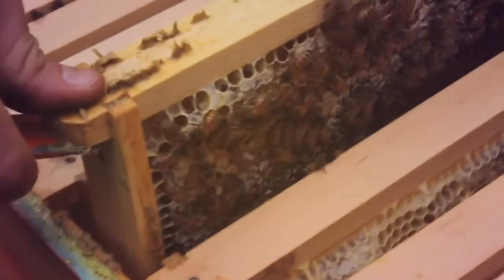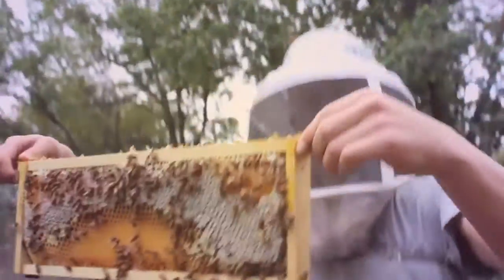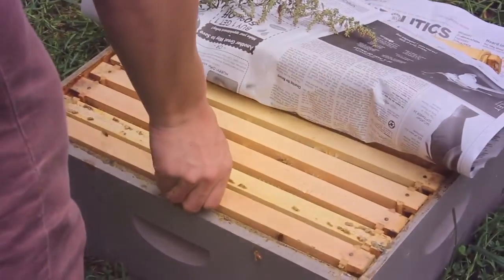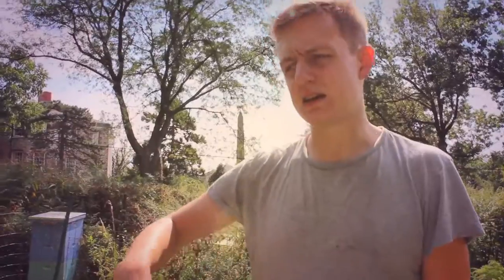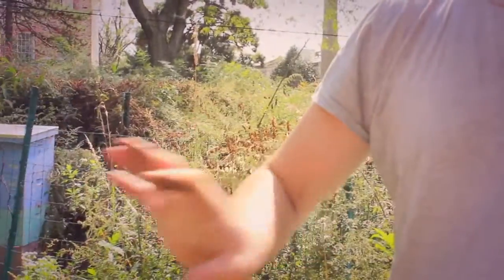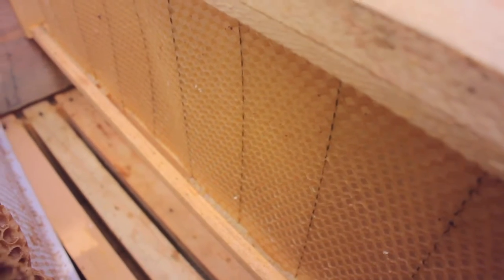Today we're pulling out frames of honey and just brushing the bees off because we need to bring them inside to an extractor. It's a machine that spins the honey frames in circles and forces it out of the frames, and it collects at the bottom of the barrel where we bottle it.